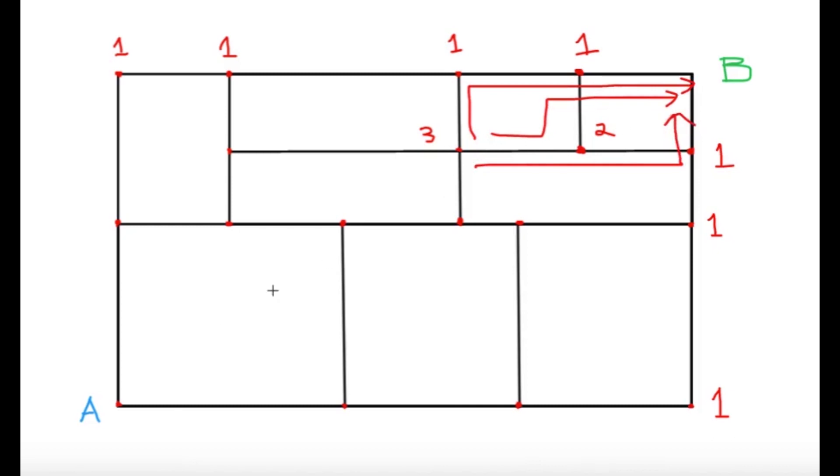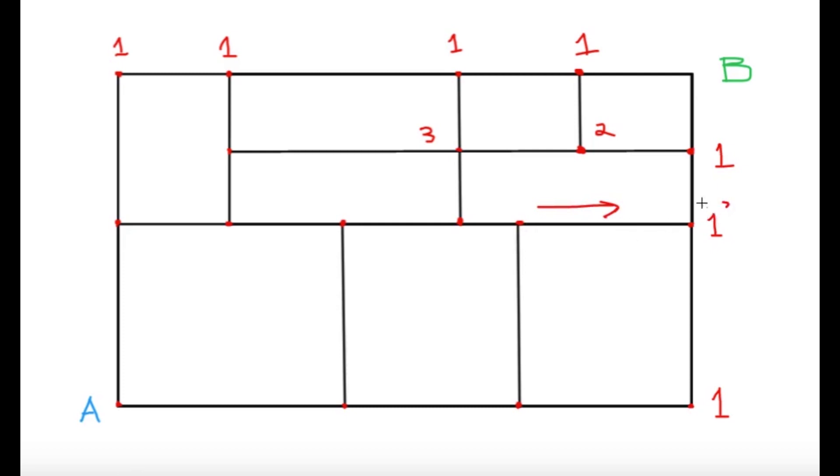And all we have to do is just continue this until we reach point A, because if we are able to write a number for A, that will be the total number of ways from point A to point B. So let's continue filling the grid. This point has only one way — moving right hits this one. This one: moving up gets one, moving right gets one, so a total of two. This point: moving up hits the three, moving right hits the one, so a total of four. This point can only move to the right, so this will also be four. This point: going up hits a four, going right hits a two, and there is a total of six.